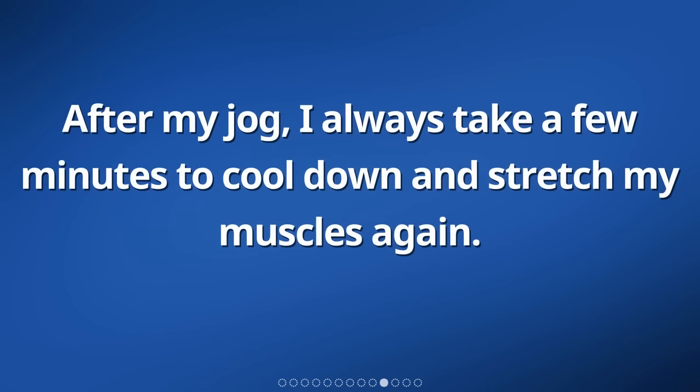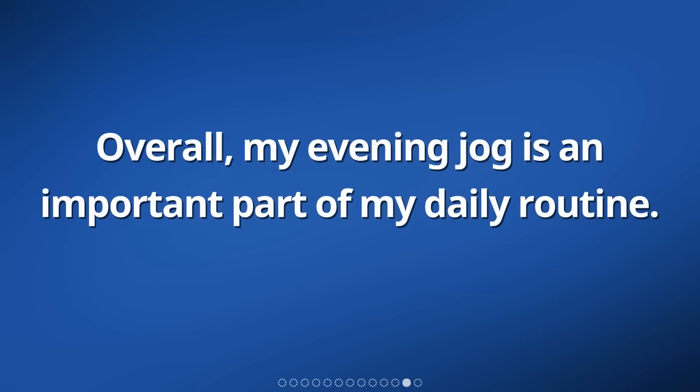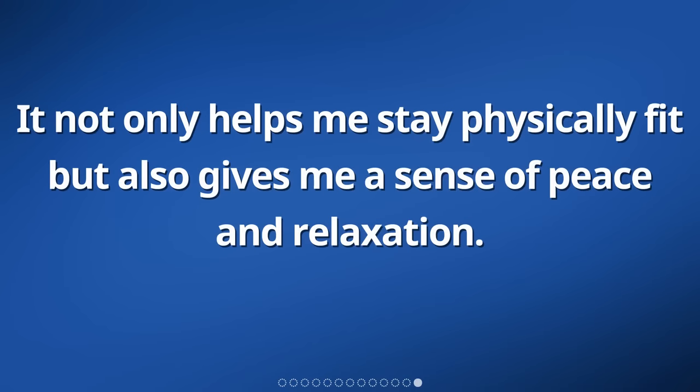After my jog, I always take a few minutes to cool down and stretch my muscles again. This helps prevent any injuries and keeps my muscles flexible. Overall, my evening jog is an important part of my daily routine. It not only helps me stay physically fit but also gives me a sense of peace and relaxation.